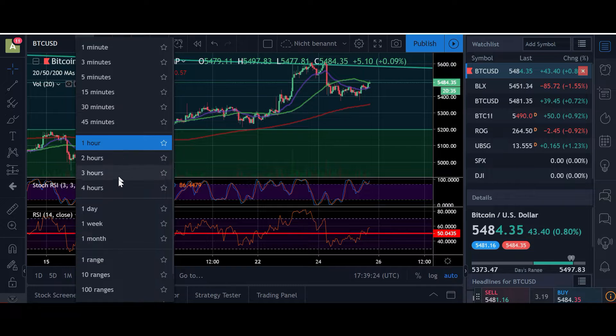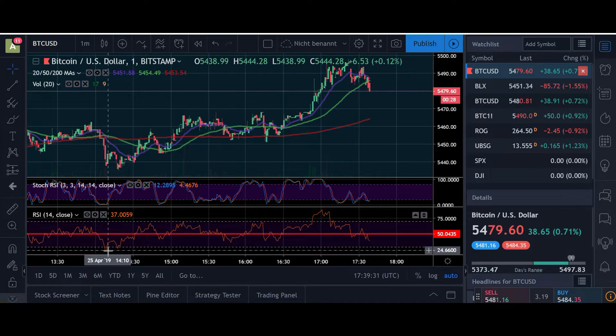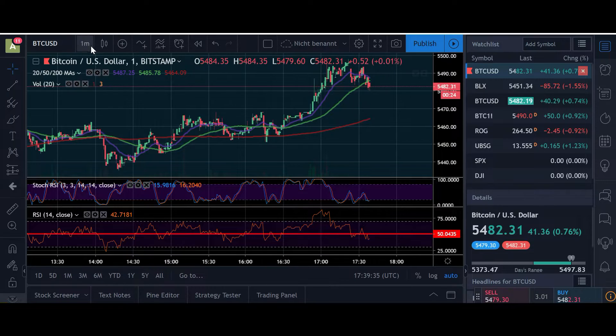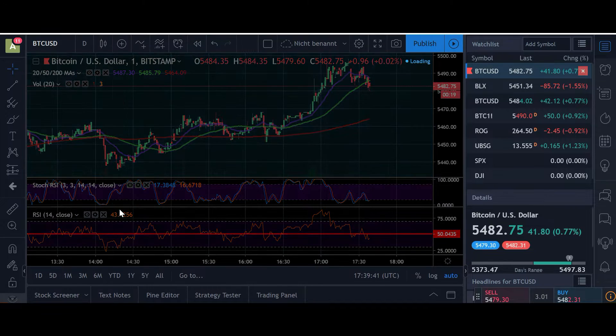If I do daily trades, I just look at the one-minute, five-minute, and 30-minute charts, trading when we are overbought or oversold for day trades. But for the big picture, I think we may see some more pushes to the upside before a possible correction.